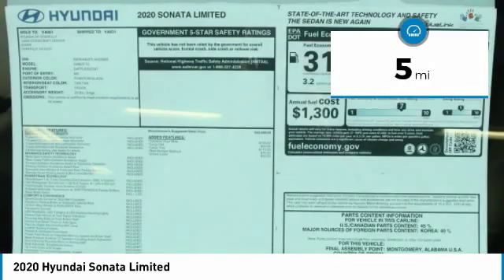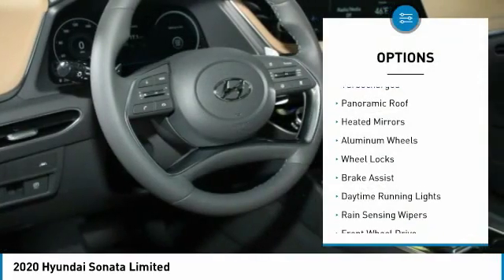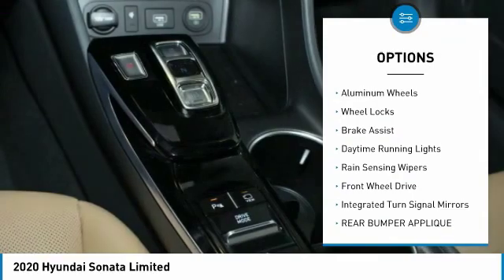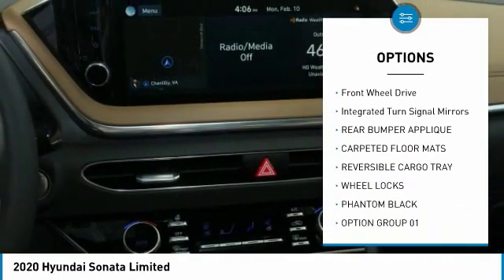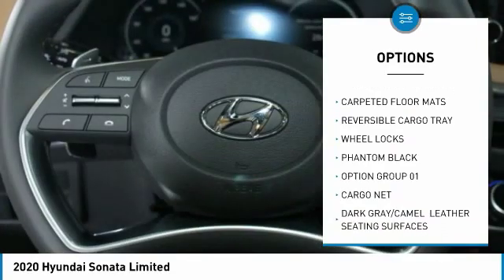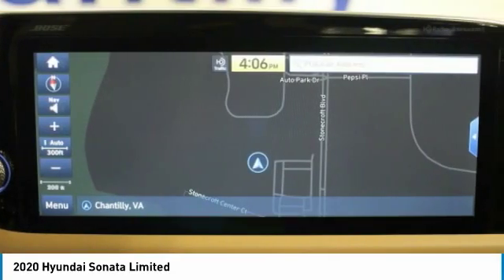This vehicle has less than 100 miles. Here are some of this vehicle's great options: turbocharged, panoramic roof, heated mirrors, aluminum wheels, wheel locks, brake assist, daytime running lights, rain-sensing wipers, FWD, integrated turn signal mirrors.